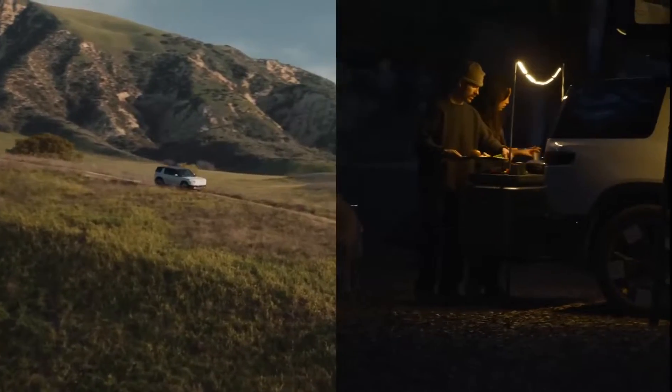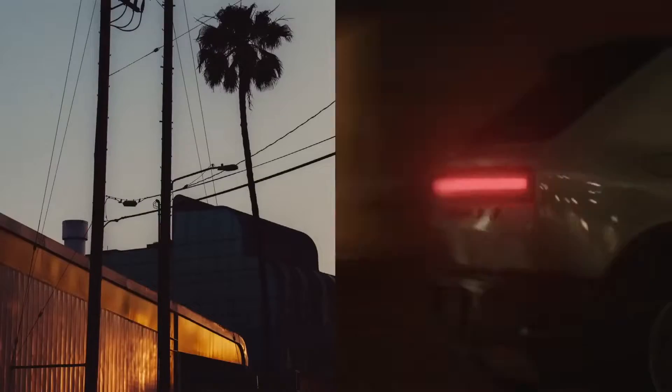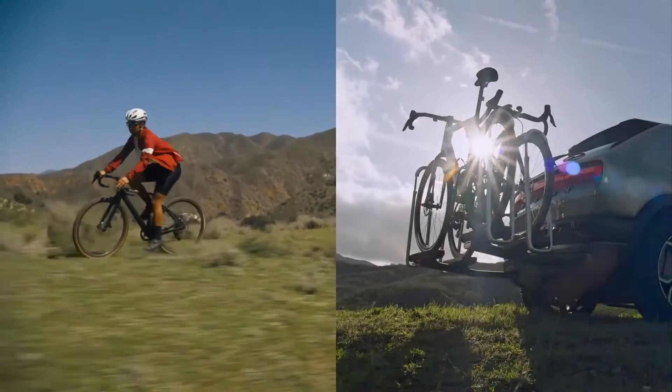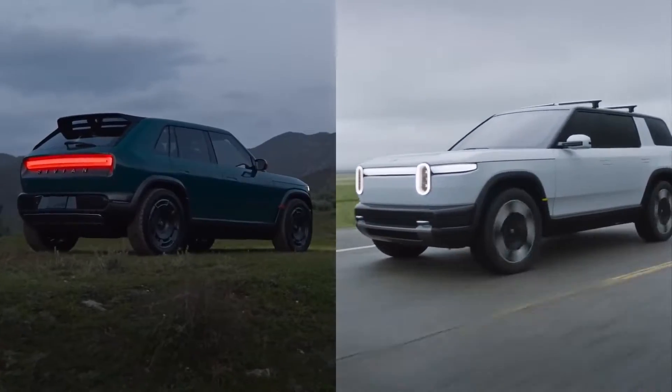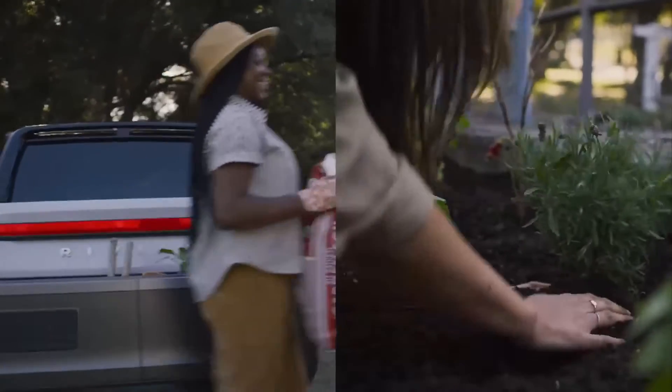There is no official data on power output yet, but in the top version the Rivian R2 will obviously be more powerful than the Model Y Performance. Rivian says that all versions of the SUV, regardless of drivetrain, will provide a range of over 300 miles (more than 483 km). For comparison, the minimum range of the Model Y is 260 miles (418 km).